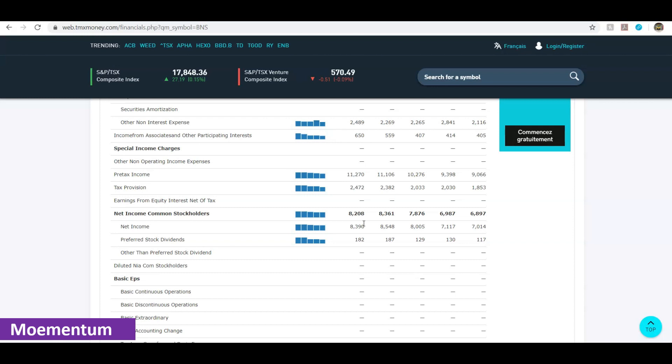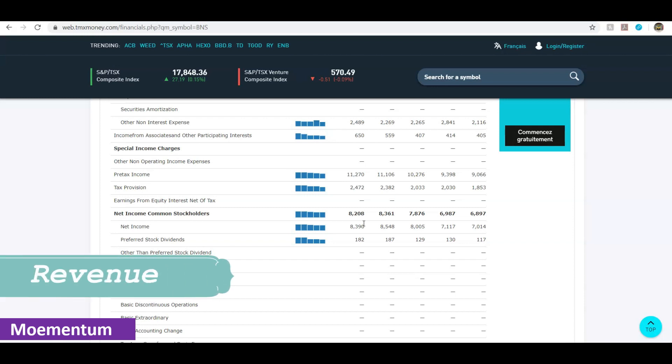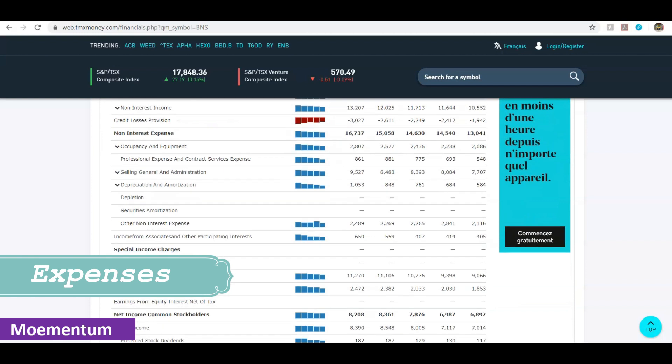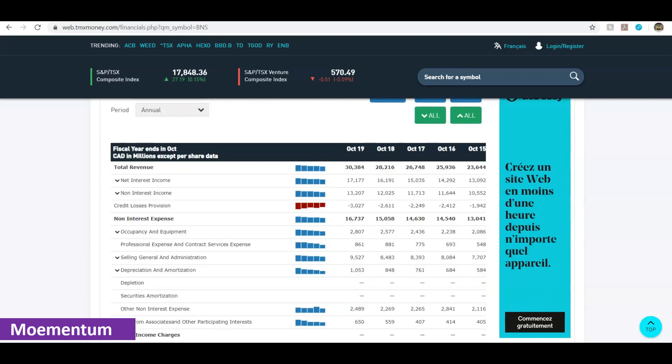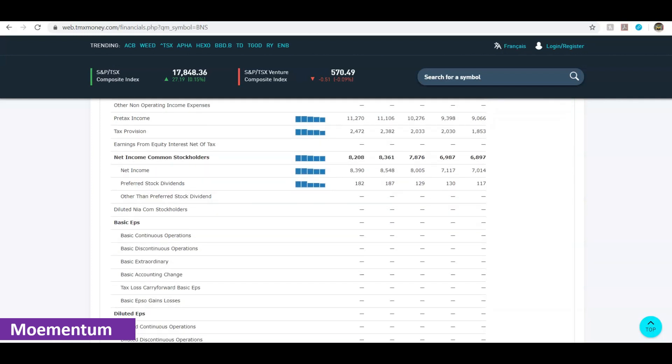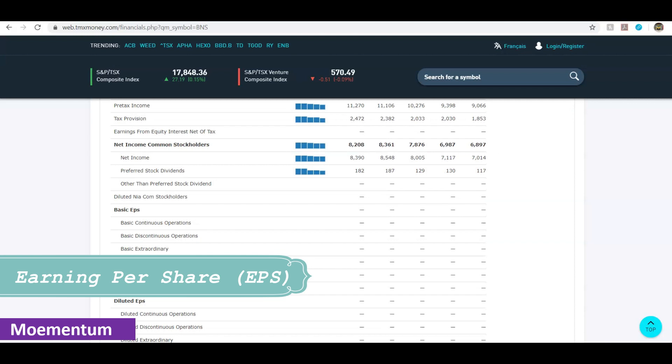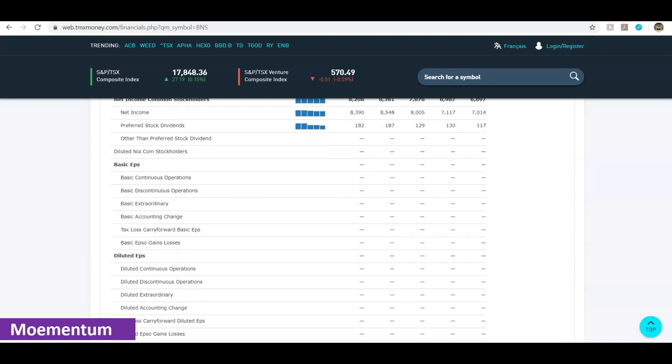You can use the tmxmoney.com website similarly to analyze financials for different stocks. For me, there are a couple of key metrics of great importance: one is the revenue of the company and how it trends over time. The other is expenses — I don't like to see a company with drastic expense increases. It's reasonable for expenses to grow, but dramatic expense growth compared to prior years can be a red flag. Basic earnings per share and diluted earnings per share are also important. This gives you the very basics of looking up a company, comparing it to competitors, and getting insight around their dividend.